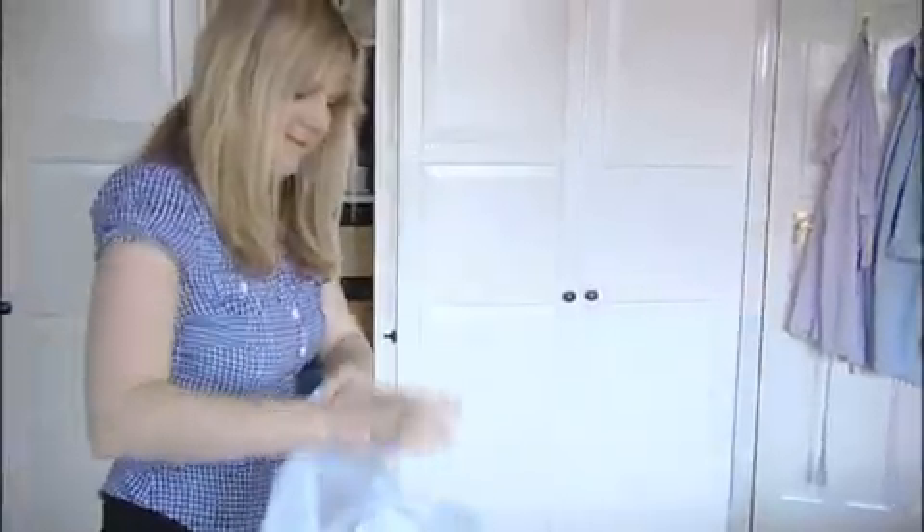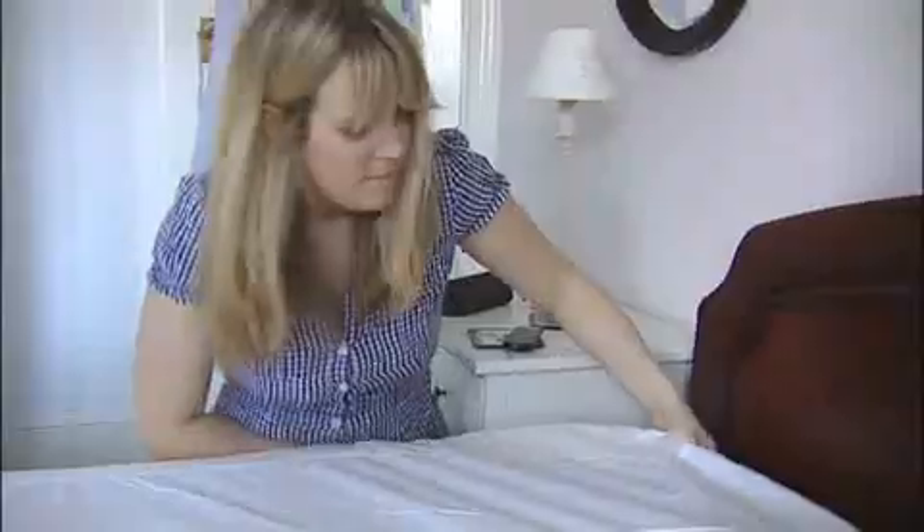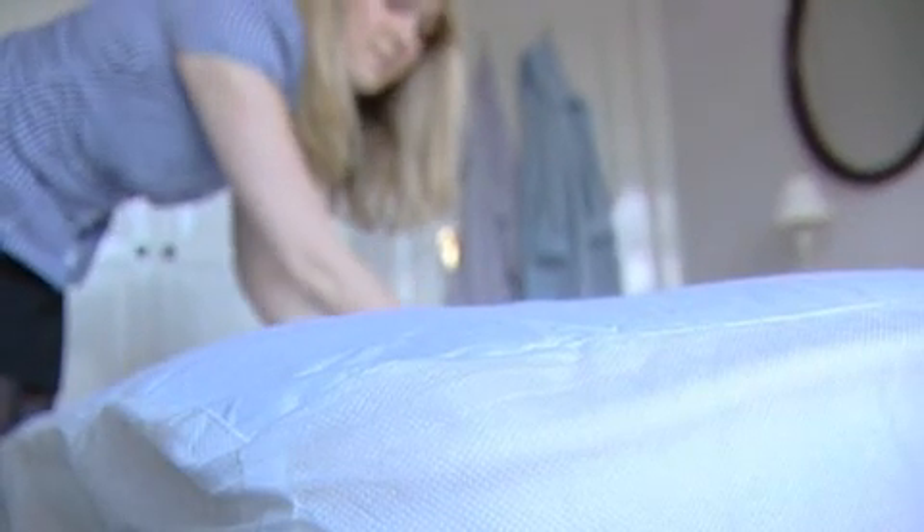You should always use a mattress protector that offers complete full weight protection against dust mites and their waste, bacteria, fluids and stains. Again, pillow protectors are just as important. So good night, sleep tight and don't let the bed bugs bite.